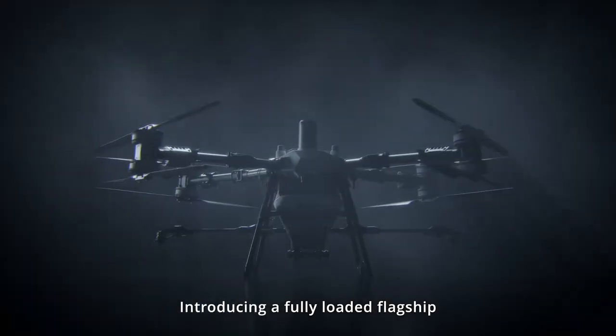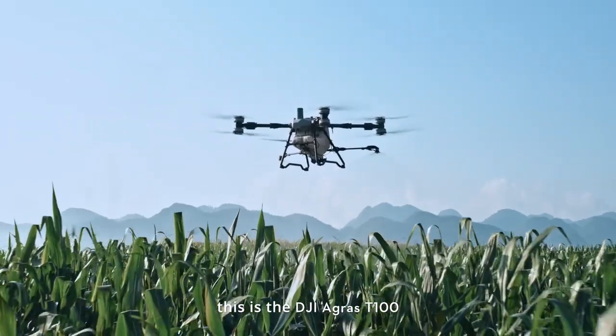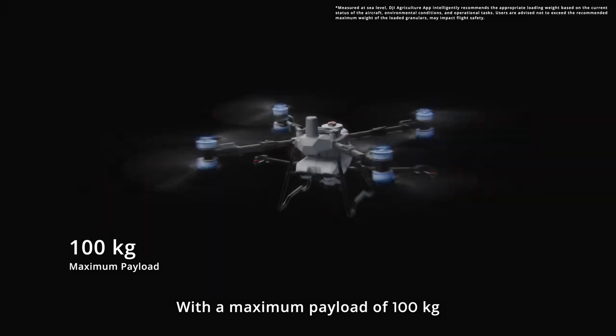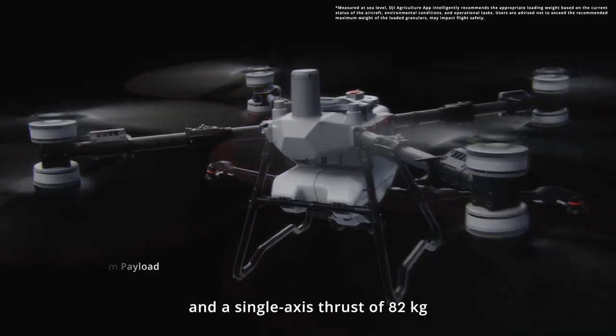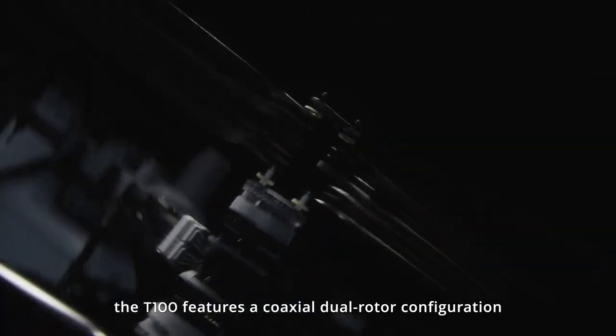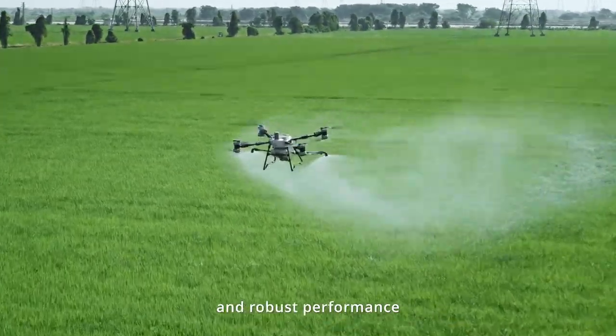Introducing a fully loaded flagship. This is the DJI Agris T100. With a maximum payload of 100 kilograms and a single axis thrust of 82 kilograms, the T100 features a coaxial dual rotor configuration and 62 inch carbon fiber propellers, delivering extremely powerful and robust performance.